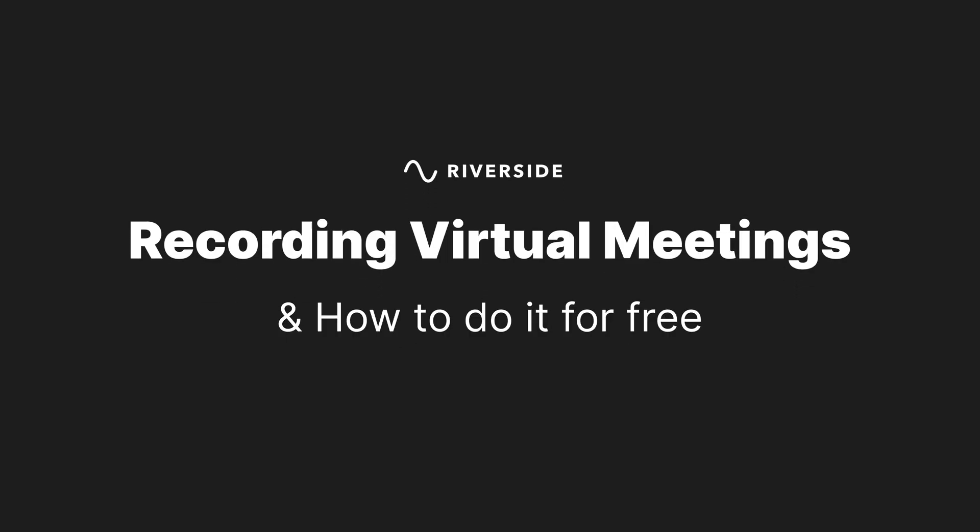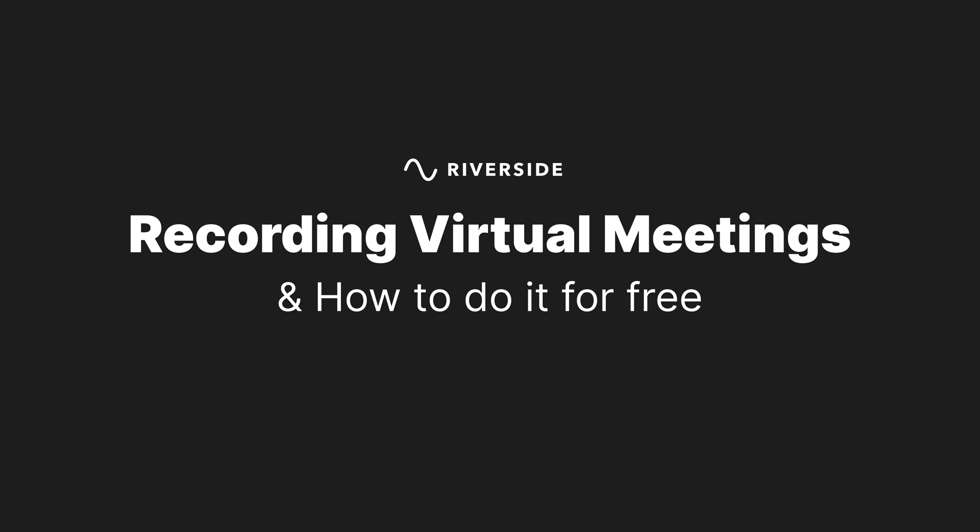In today's video, I'm going to tell you why you should record every virtual meeting and show you how to do it for free, while also taking into account privacy and security. Let's dive in.